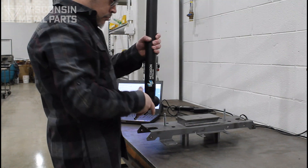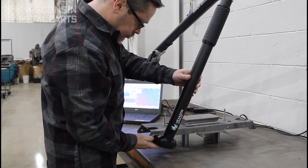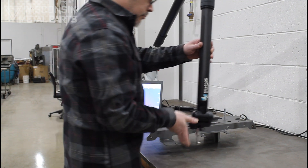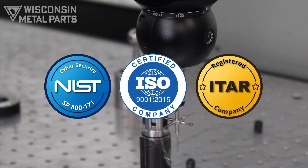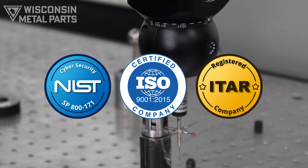From first article to PPAP, all of your needs can be met by our quality team, utilizing CMM, laser scanners, vision systems, and other instruments. We are ISO 9001 certified and cybersecurity compliant to NIST SP800.